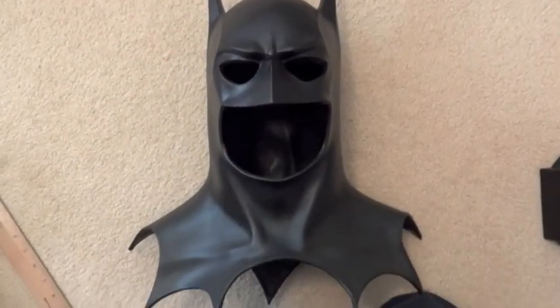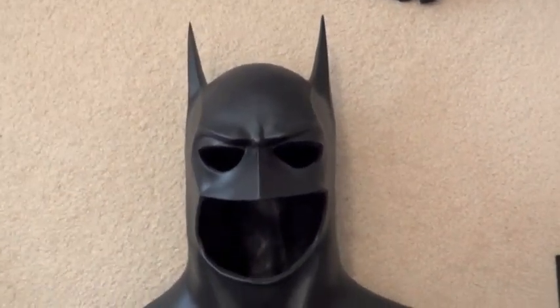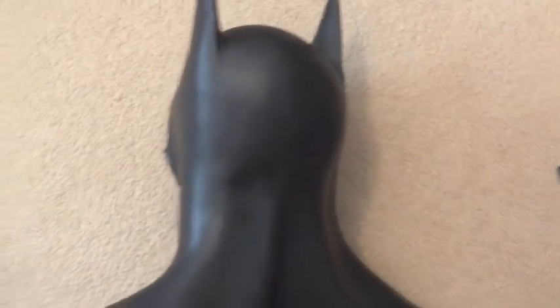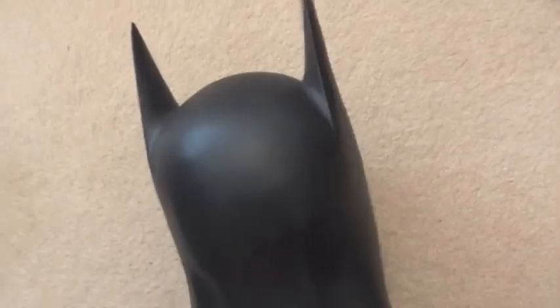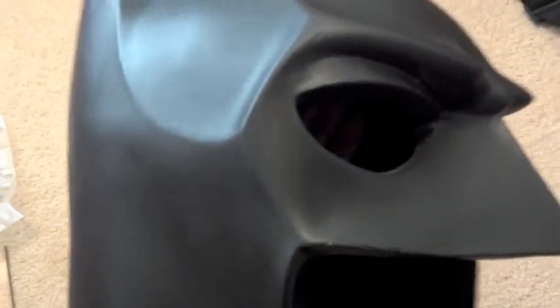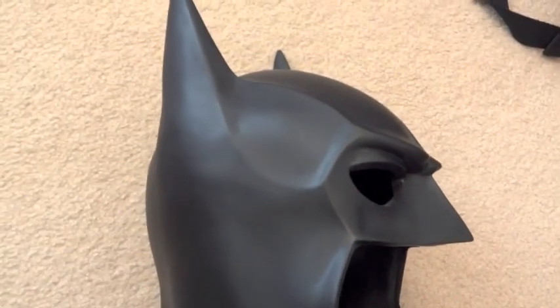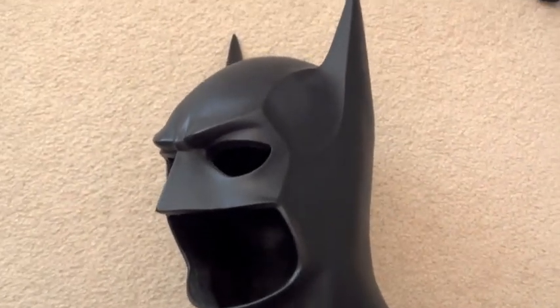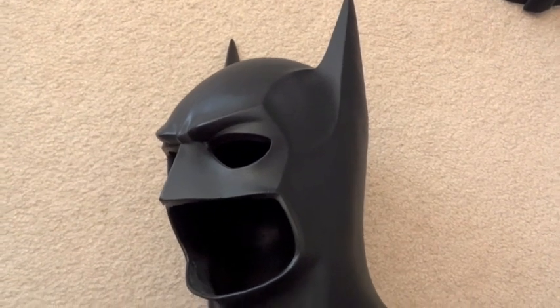This is not one of those cheap latex cowls — this is a really nice one. There's the back of it; the ears are quite pointy. Let me see if I can hold it up. Front of it, side.